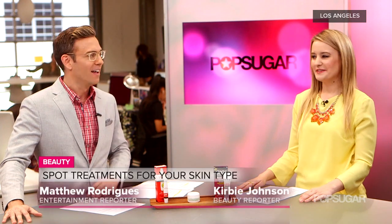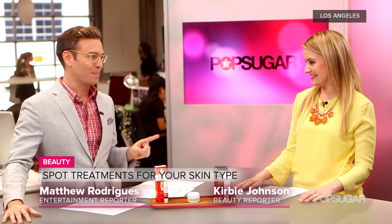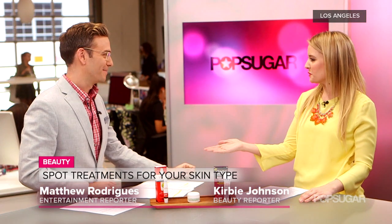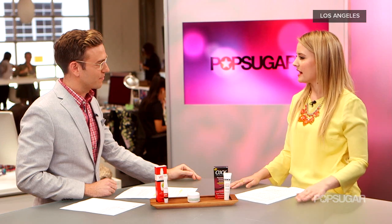Beauty reporter Kirby Johnson is here to talk about spot treatments today. Who doesn't love a good spot treatment? Nobody likes acne so we love spot treatments. Sometimes your spot treatment might not work as well as you'd hope, but that might be because you're not using the right one. So today we're breaking down the three top spot treatments and who they're best for.